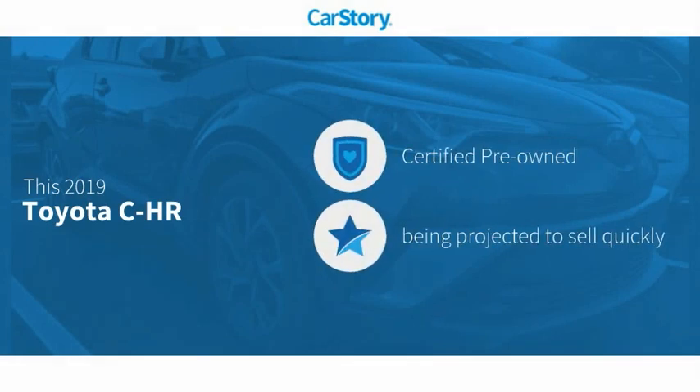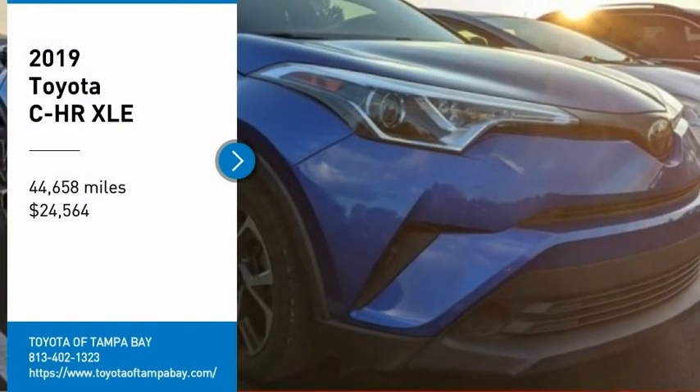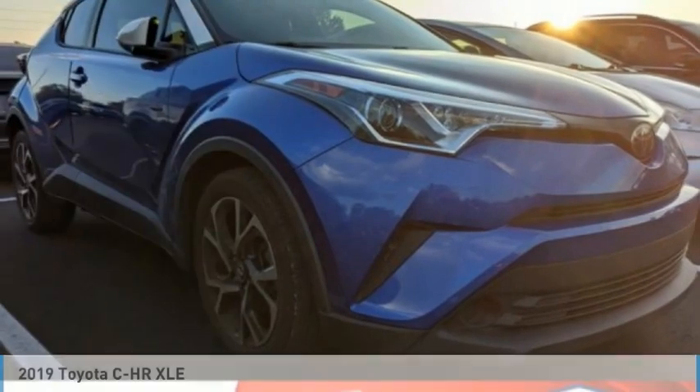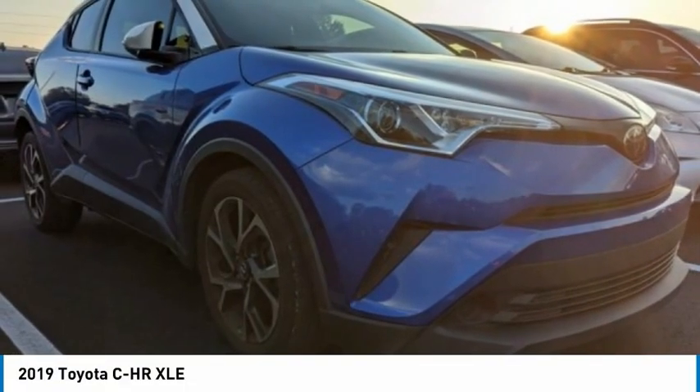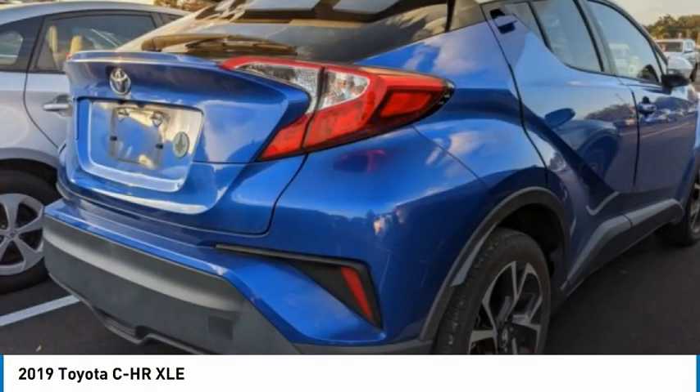CarStory research indicates this vehicle as certified pre-owned with these ratings. Looking for the right vehicle? Check out the 2019 Toyota CHR. The Toyota CHR's fresh design makes it stand out in the crowd.